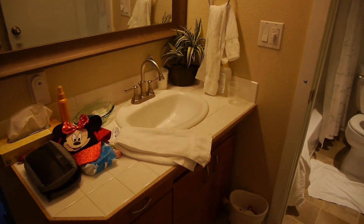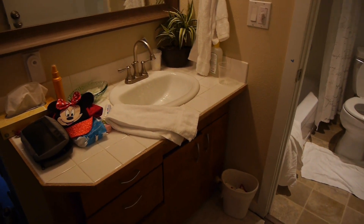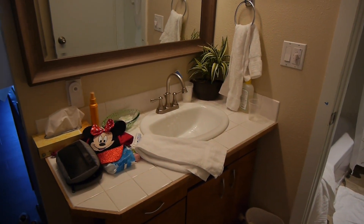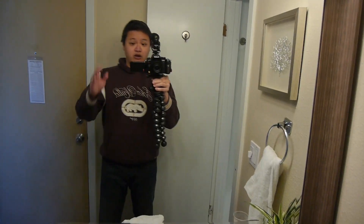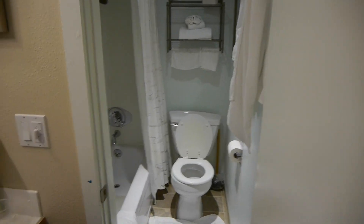You'll excuse some of the mess because obviously we've already been here for a couple of days, but there is a single sink here and they provide soap, a hairdryer, tissue, bath towels, and all that usual kind of stuff. Here we go with awkward wave in mirror number one — it's kind of an older building but perfectly functional. Single sink there and then the toilet and bathtub is behind an actual door.